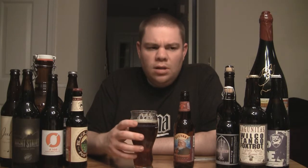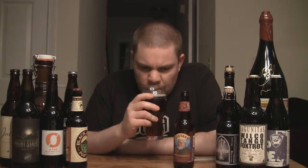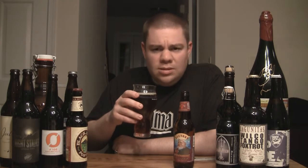As it warms up, you get a lot of the dark fruit — plum, raisin. I'm getting a lot of plum. Alcohol is definitely present. A lot of raisin. Like a spicy cinnamon with the yeast — it's got the fruity esters from the yeast in it.